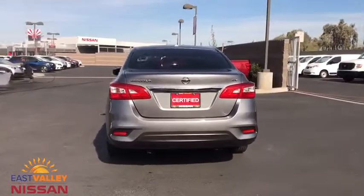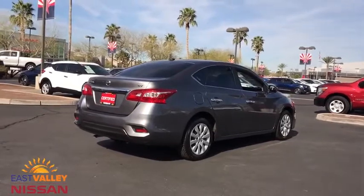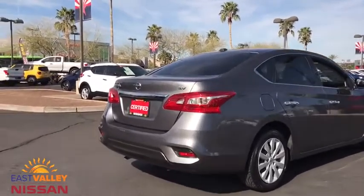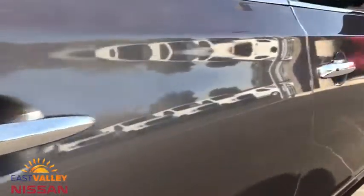Backup camera, anti-lock braking system, steering wheel audio controls, keyless entry, traction control, stability control, Bluetooth, leather-wrapped steering wheel, power steering, adjustable steering wheel, keyless start, cruise control, front-wheel drive.